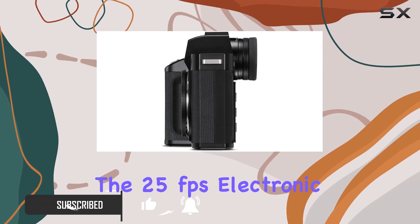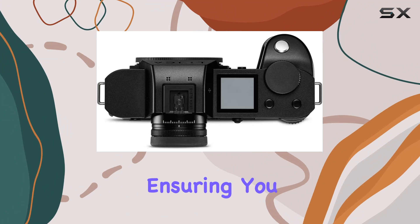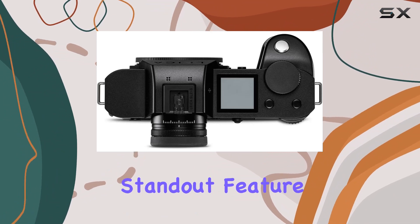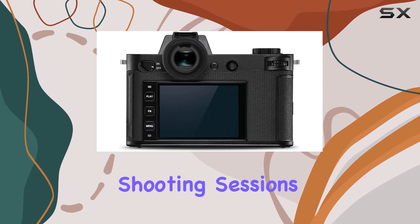The 25 frames per second electronic shutter and 9 frames per second mechanical shutter provide versatility, ensuring you never miss a moment. One standout feature is the 4GB internal buffer memory, a game-changer for those intense shooting sessions.